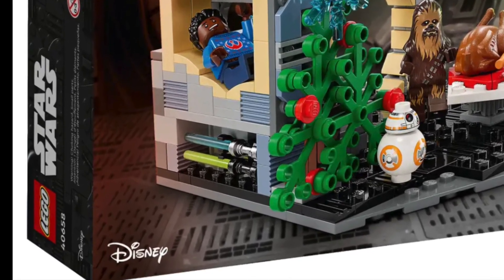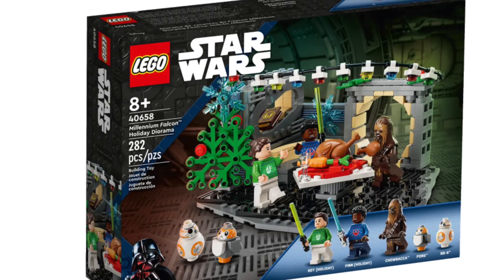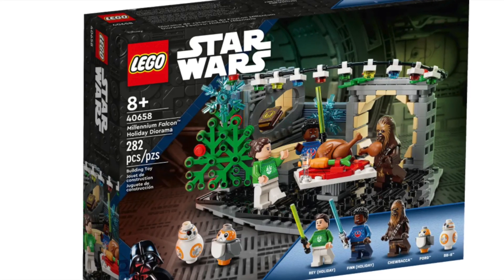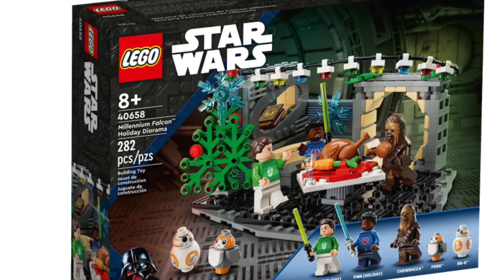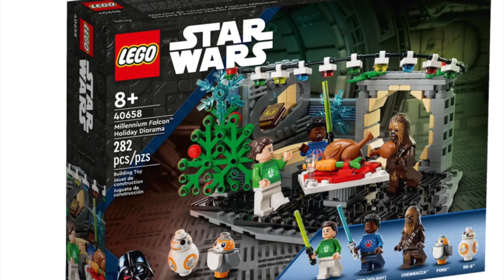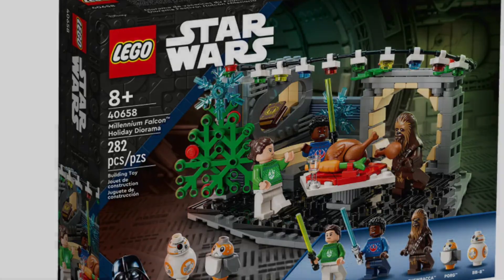This set is $30, which I think is a reasonable price for this size. I don't see anything super special in this set and it'll probably be forgotten in a few years. It is nice that they're doing another idea like this though, and I think it looks pretty nice.